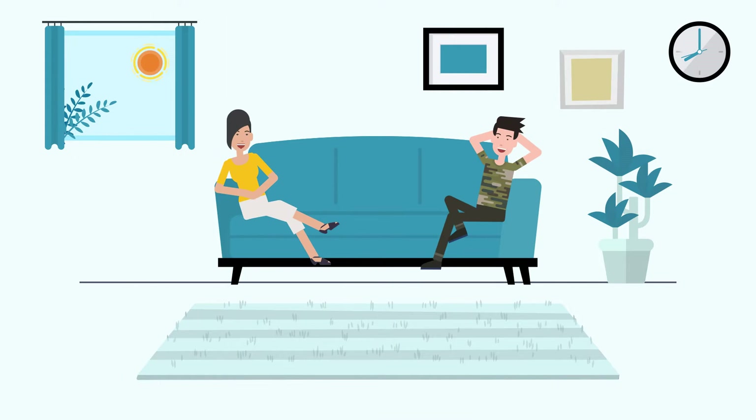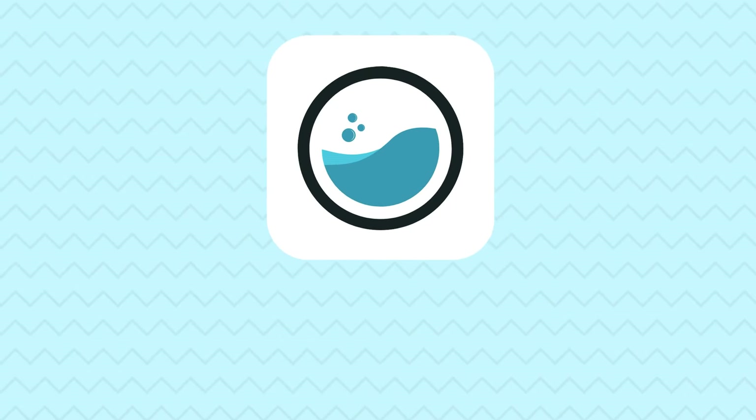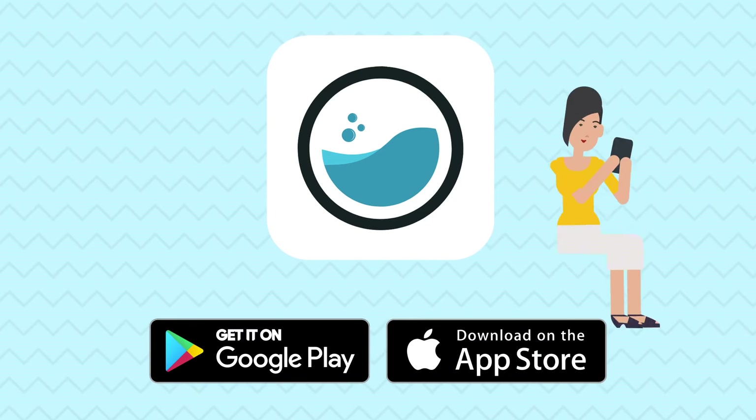Laundryminder is here to help lighten your daily load. For more information, download the Laundryminder app today on iPhone or Android.